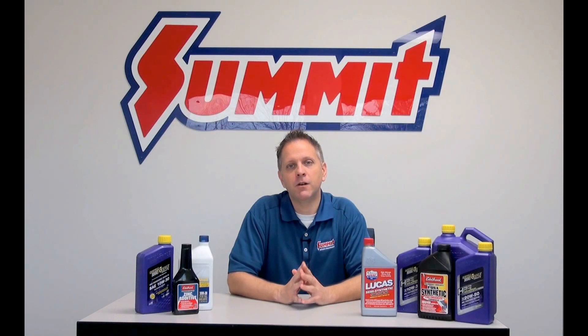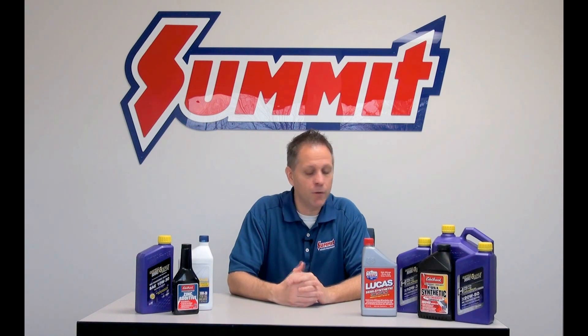Hey, this is Dave, back with another installment of Summit Racing Quick Flicks, and this time around we're going to talk about motor oils, synthetic versus conventional.